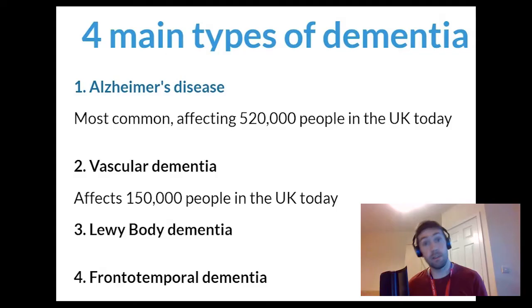Finally, point number five: don't forget about the less common dementias. We've talked about how Alzheimer's and vascular dementia are by far the most common types, but we should keep in mind the other two subgroups — people with Lewy body dementia and people with frontotemporal dementia.